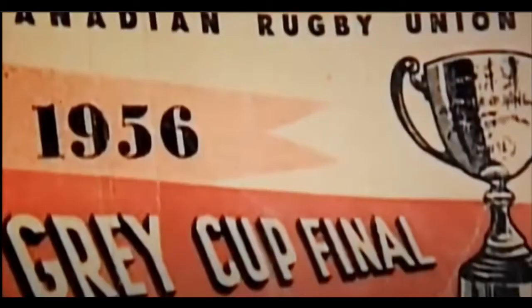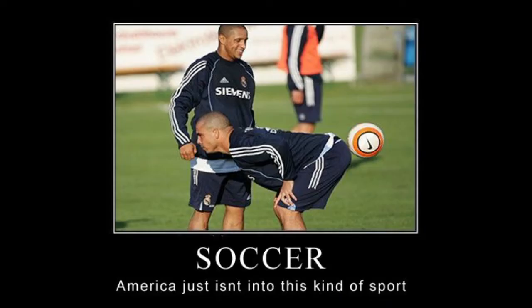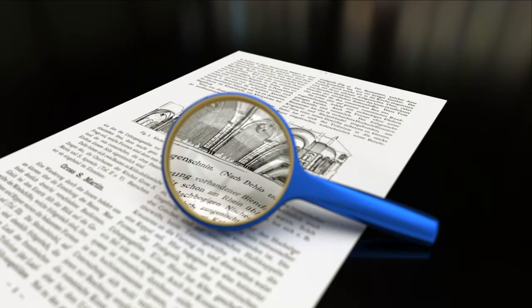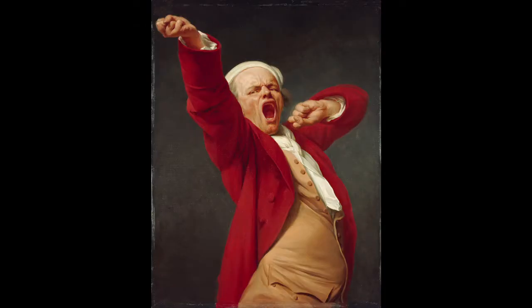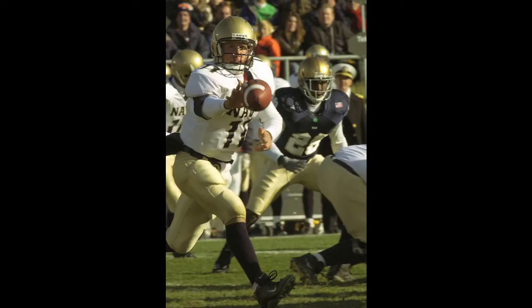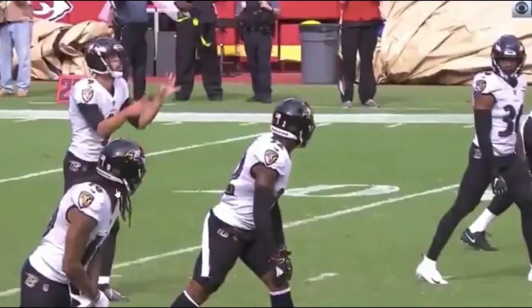Interestingly enough, Canadian football was also known as the Canadian Rugby Union as late as the 1950s. Buried within the rules of American football is fossilized evidence that American football is a direct descendant of rugby football. I'm going to go over four examples of this that best highlight the kinship between these two amazing sports.